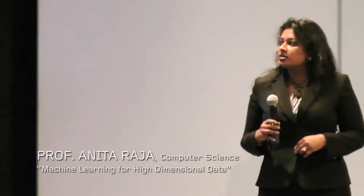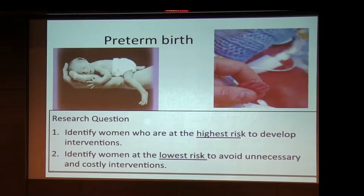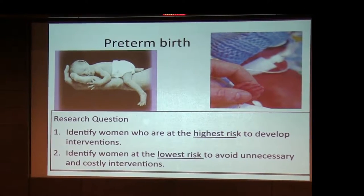The research question is how do we identify women who are at the highest risk of preterm birth, especially first-time moms.